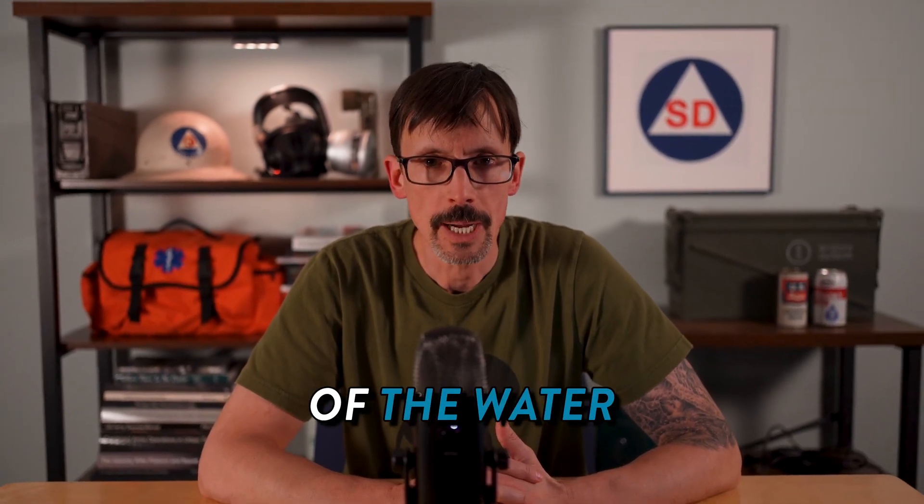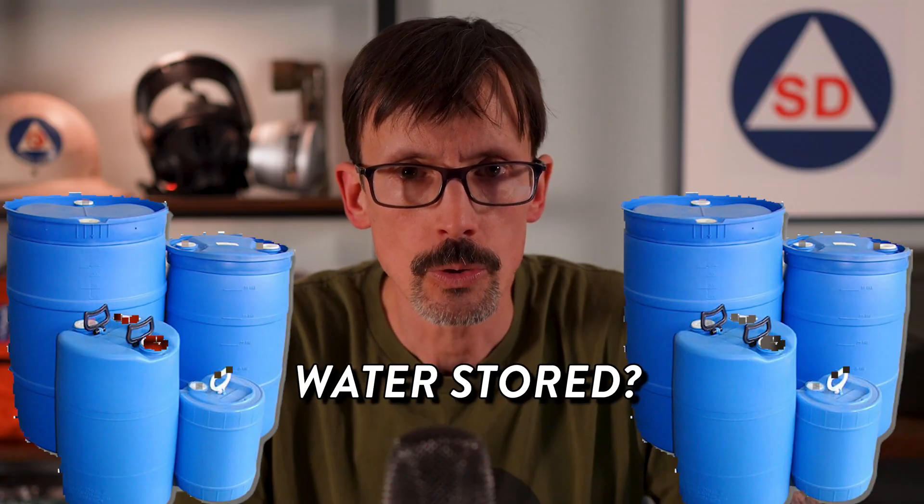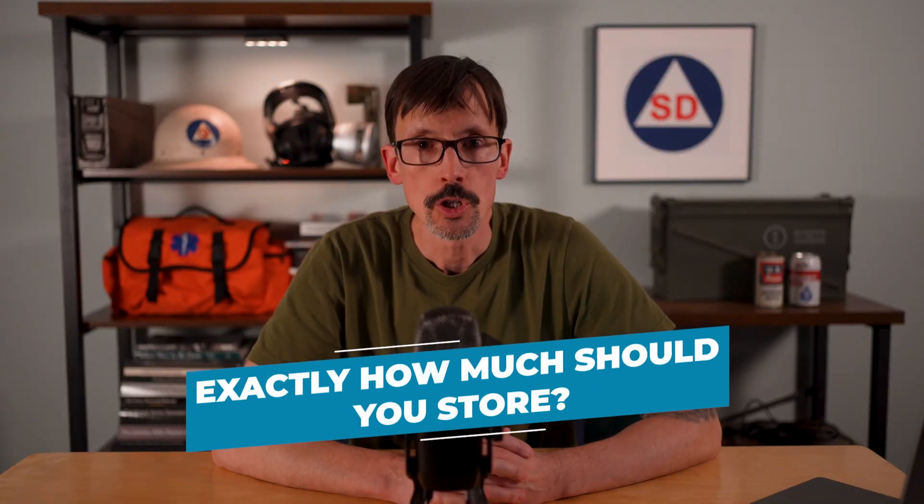What will you do when the water runs out? What will you do when there's no sign of the water coming back? Do you have water stored? Exactly how much water should you have stored?